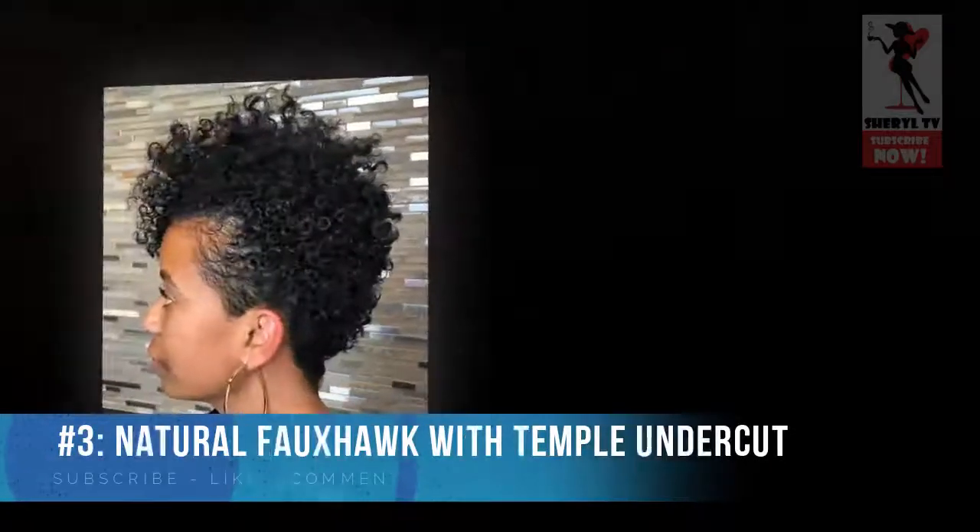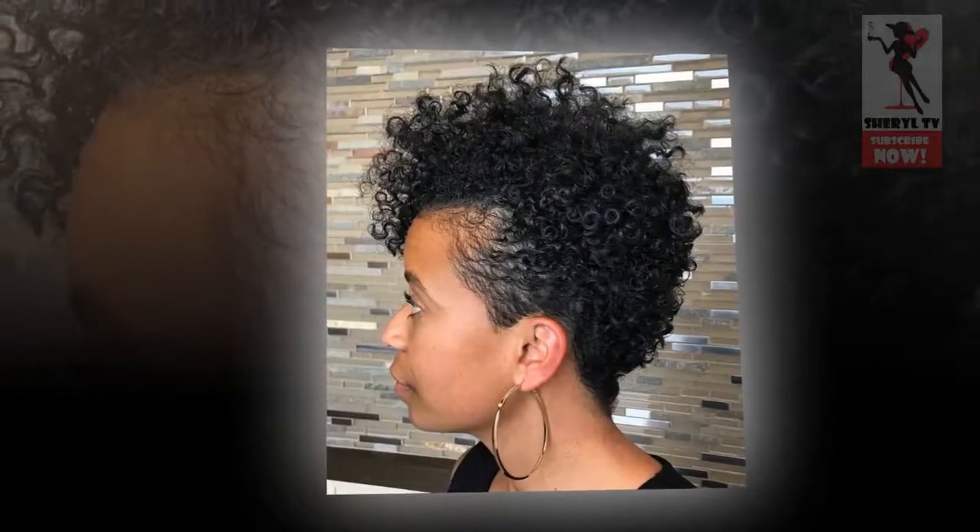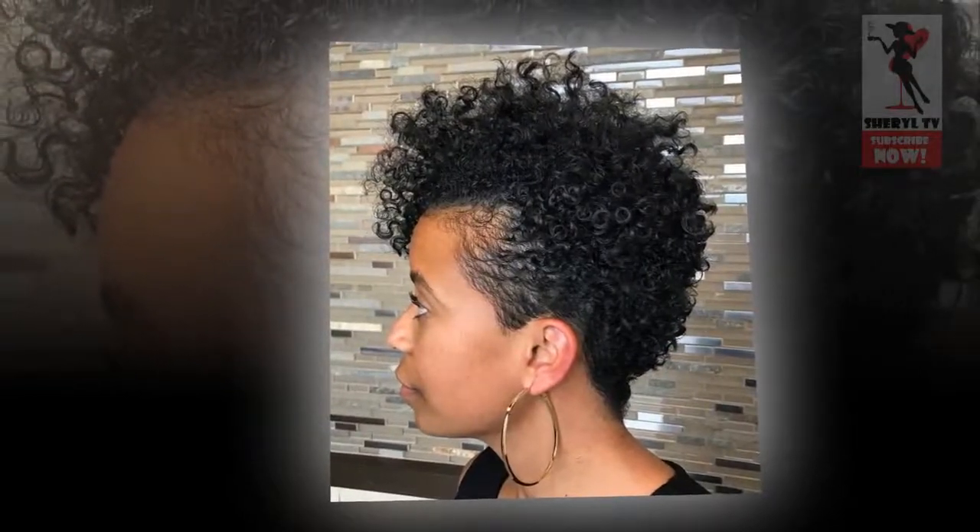Number 3: Natural Fauxhawk with Temple Undercut. Many curly-haired women struggle with edges and face-framing strands when they don't end up curling properly. Keeping hair on the temples short and sleek with product is a great idea to refresh your short hairstyle and enhance the bounce of longer hair on top.